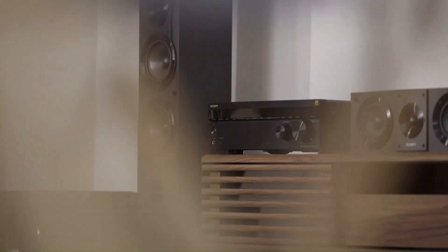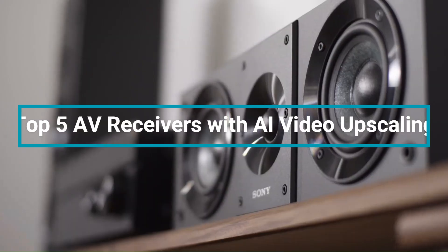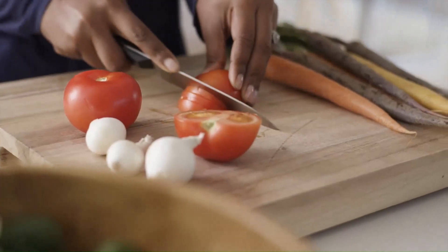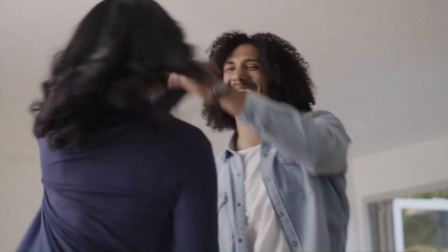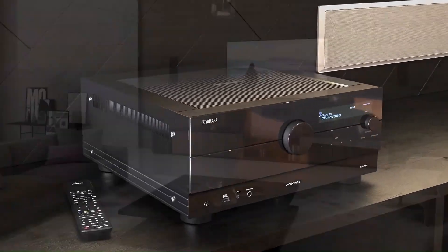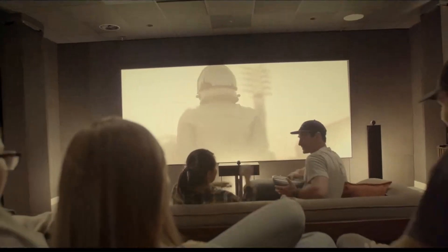Welcome to TechWorth, your go-to channel for expert AV receiver reviews. Today we're counting down the top 5 AV receivers with AI video upscaling, perfect for enhancing your content with sharper details, improved clarity, and upscaled 4K and even 8K resolution. We'll break down their key features, AI processing capabilities, and overall performance to help you choose the best option.